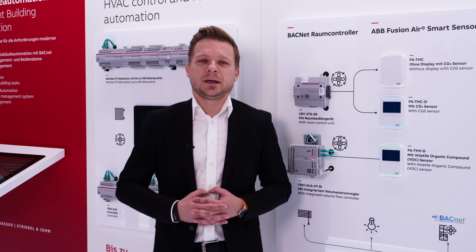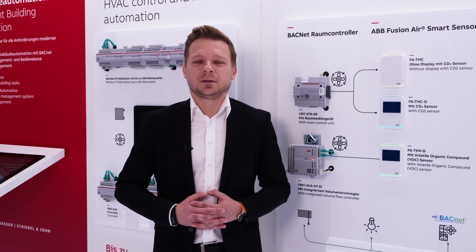Hello, welcome to Frankfurt Light and Building Fair. My name is Maciej Skrzyniasz and I am the Head of Application Engineering Mechanical Solutions at ABB.